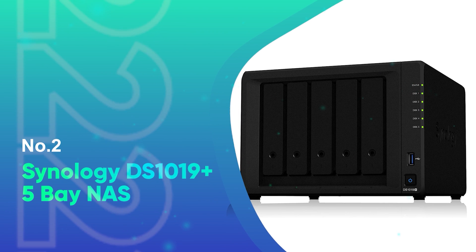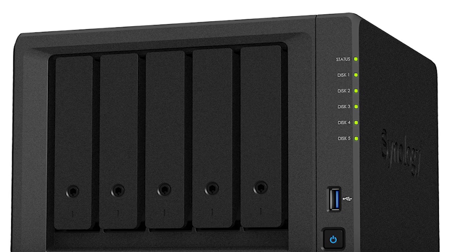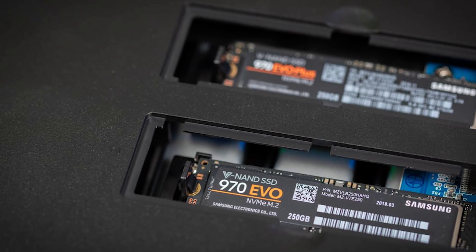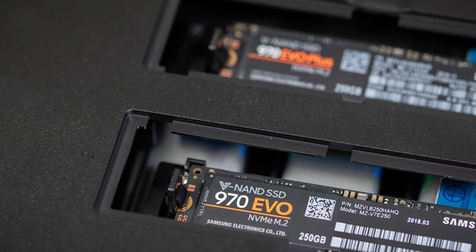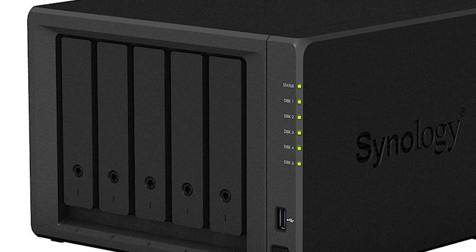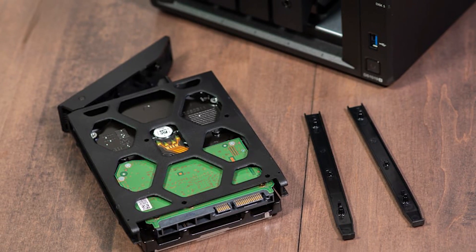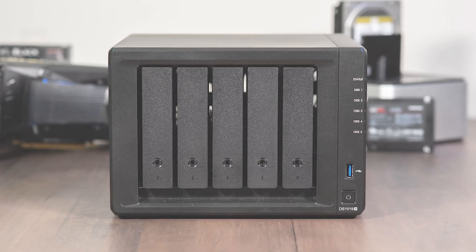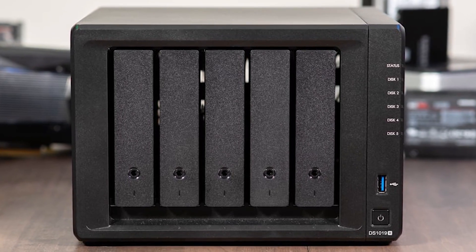Number 2: Synology DS1019+ 5-Bay NAS. Synology keeps improving the quality and functionality of its products, with genuine concern regarding data protection and management. That explains the inclusion of the DS1019 Plus alongside the DS920 Plus. We'd recommend the budget-friendly DS920 Plus for both home and small business usage; however, the more expensive DS1019 Plus is definitely for growing businesses.